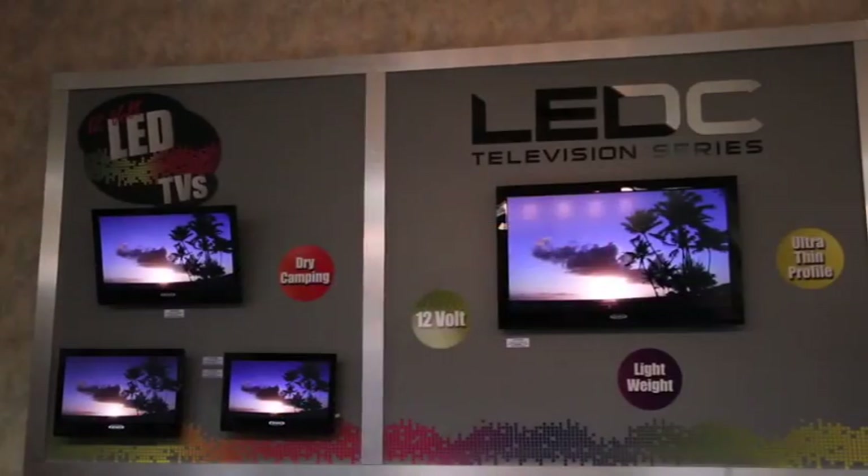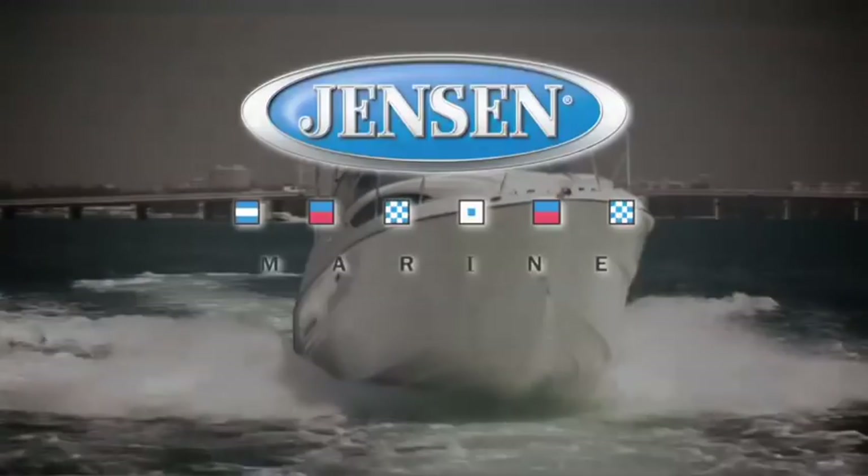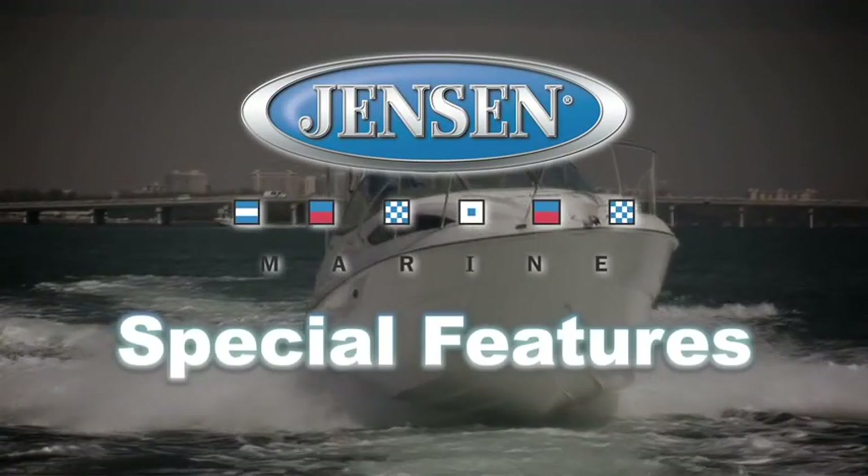Jensen Marine TVs are 12-volt LED LCD TVs with an ultra-thin profile. Our TVs are low voltage, lightweight, and perfect for cabins. Our marine stereos are equipped with some special features.